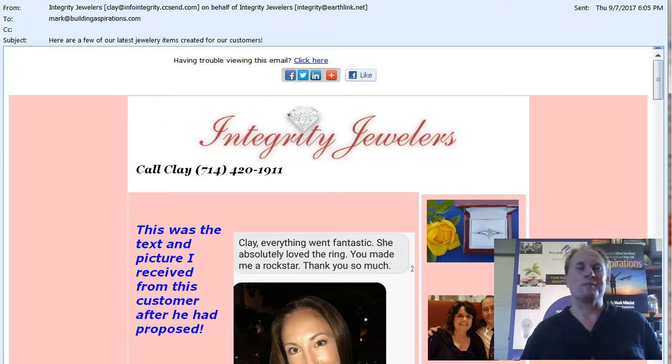Hi, this is Mark Michelotch from Building Aspirations. I have been helping people with their email marketing since 1995 and I'm going to help you today with a quick two-minute email marketing strategy video.